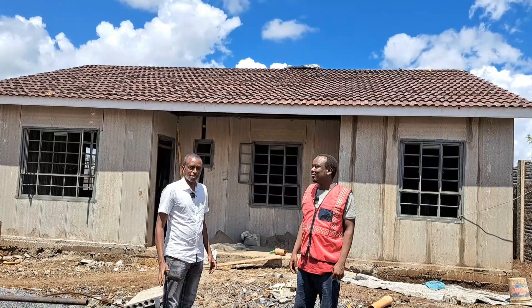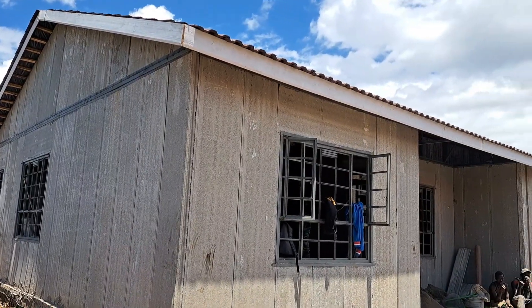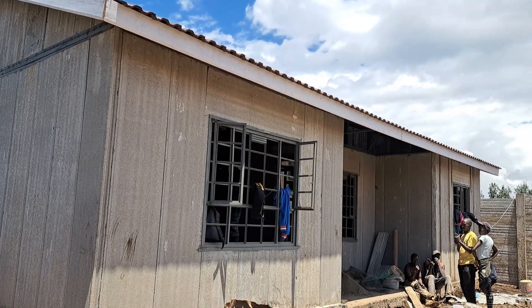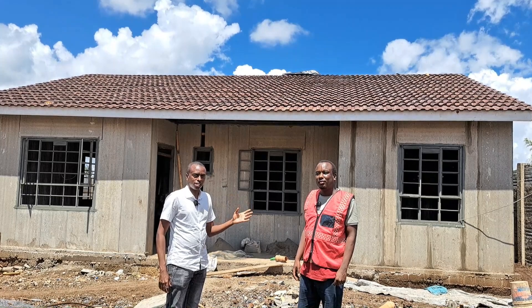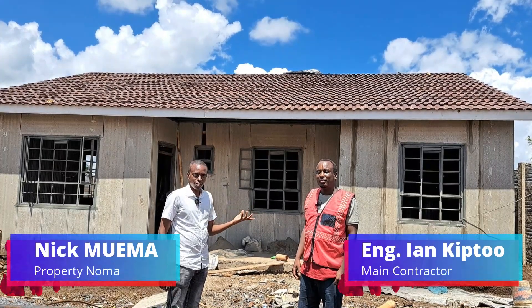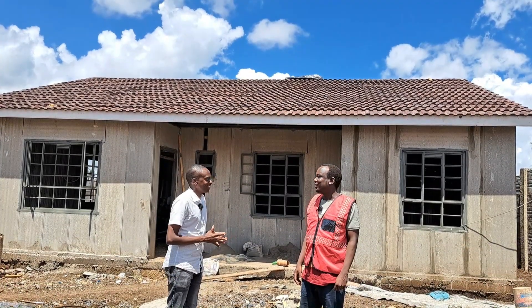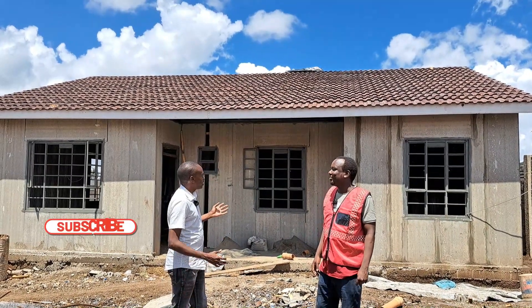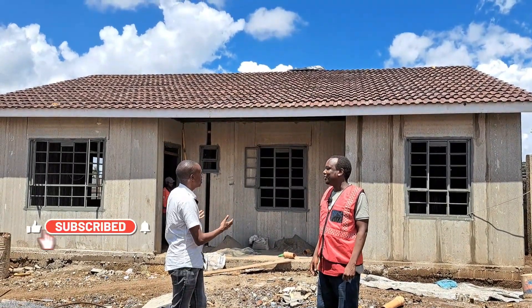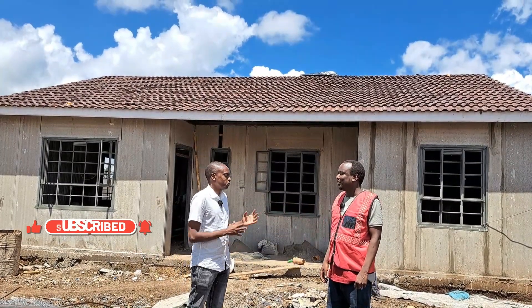Welcome guys to another video. Today I'm at Meru County. We're going to feature this four-bedroom bungalow that is built using precast concrete panels. Beside me is the engineer in charge of the project, Engineer Ian, and he'll introduce the project to us. So Engineer Ian, welcome to the channel and the community. I can see you've built something amazing, something beautiful, elegant even before the finishing. Kindly introduce the project to us.